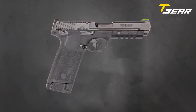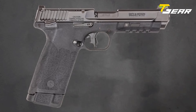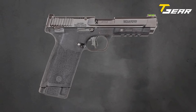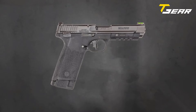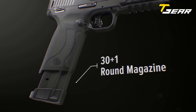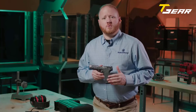Weighing in at just 22 ounces and featuring dimensions of 1.13 inches in width, 8.4 inches in length, and 5.9 inches in height, the M&P22 Magnum strikes the perfect balance between portability and power. Equipped with a 30+1 capacity, this firearm ensures less time reloading and more time shooting, making it ideal for both recreational shooting and self-defense purposes.